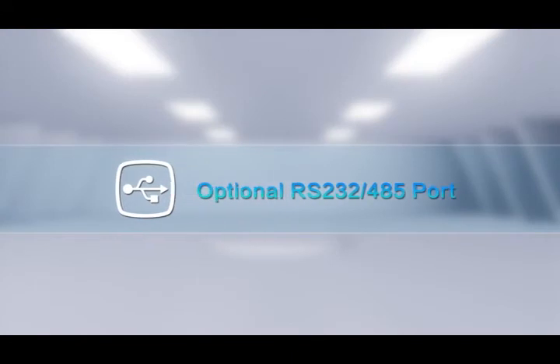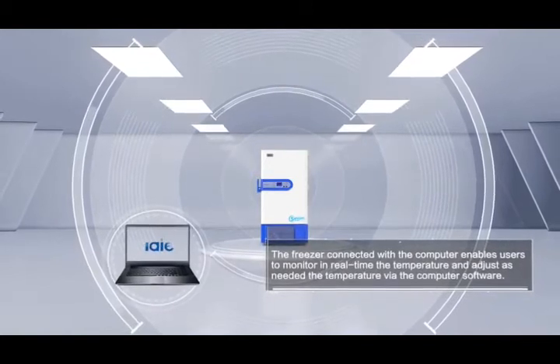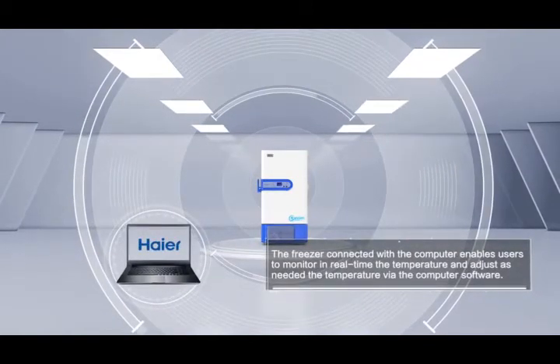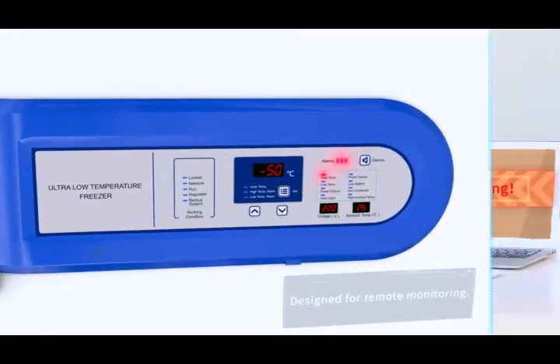Optional Port. The freezer connected with a computer enables users to monitor in real-time the temperature and adjust as needed via the computer software. Remote Alarm Port — designed for remote monitoring.